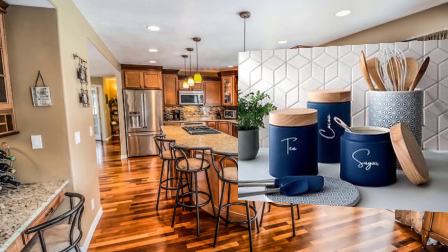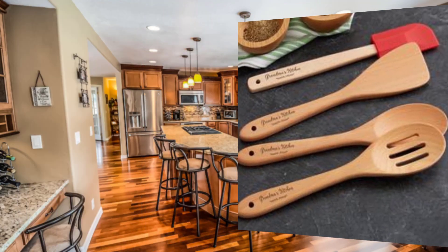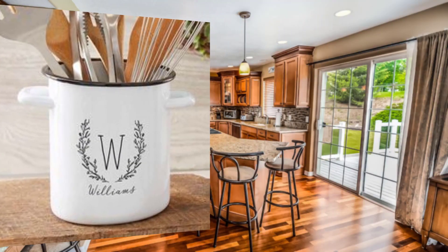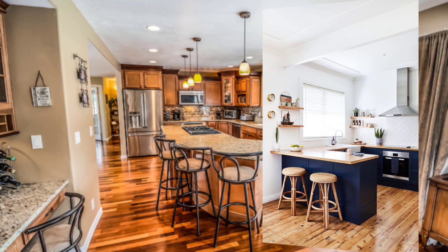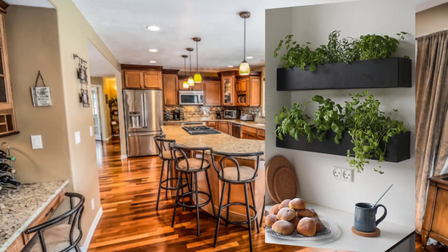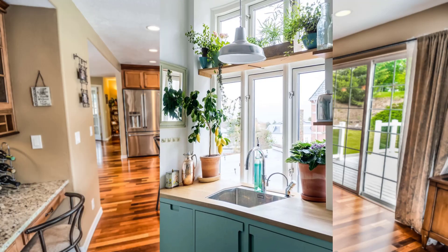Point number one is ample counter space. Bakers require ample counter space to roll out dough, decorate cakes, and assemble pastries. Make sure your kitchen design includes plenty of counter space. Point number two is a large island. A large kitchen island is essential for bakers — it can be used for prep work, as a workstation, or as a place to cool baked goods.